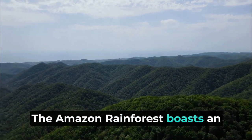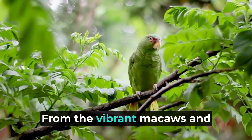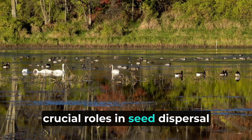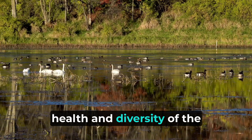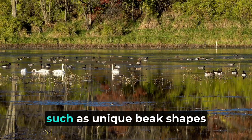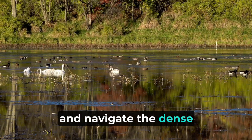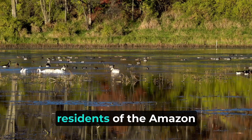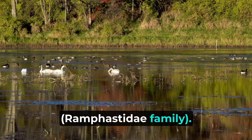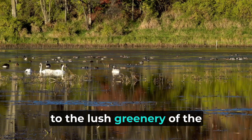The Amazon rainforest boasts an extraordinary variety of bird species, captivating birdwatchers from around the world. From the vibrant macaws and toucans to the elusive harpy eagles and vibrant hummingbirds, these feathered creatures play crucial roles in seed dispersal and pollination, contributing to the overall health and diversity of the rainforest. Birds in the Amazon have evolved various specialized adaptations such as unique beak shapes and vibrant plumage, enabling them to find food, attract mates, and navigate the dense foliage with ease. Among the most iconic avian residents are the majestic macaws and toucans, known for their vibrant plumage and charismatic personalities.